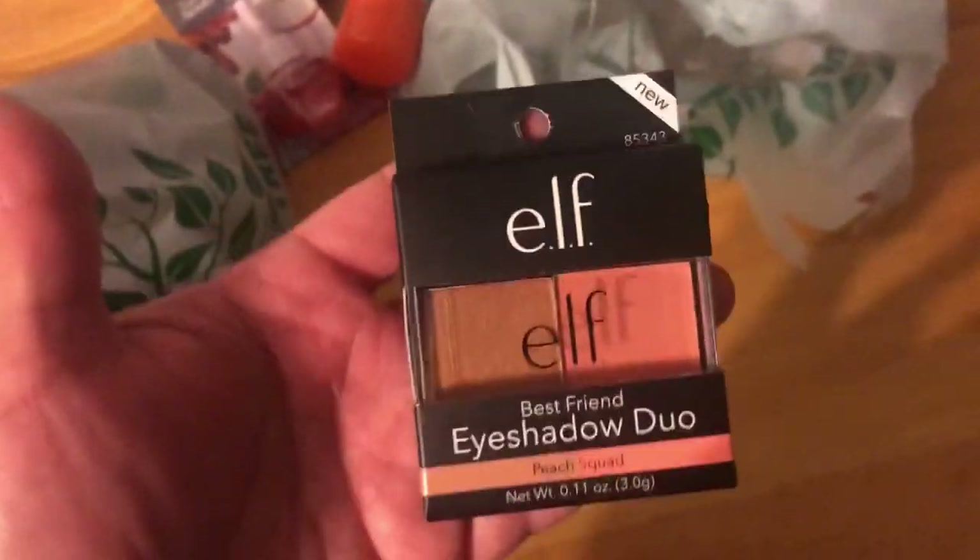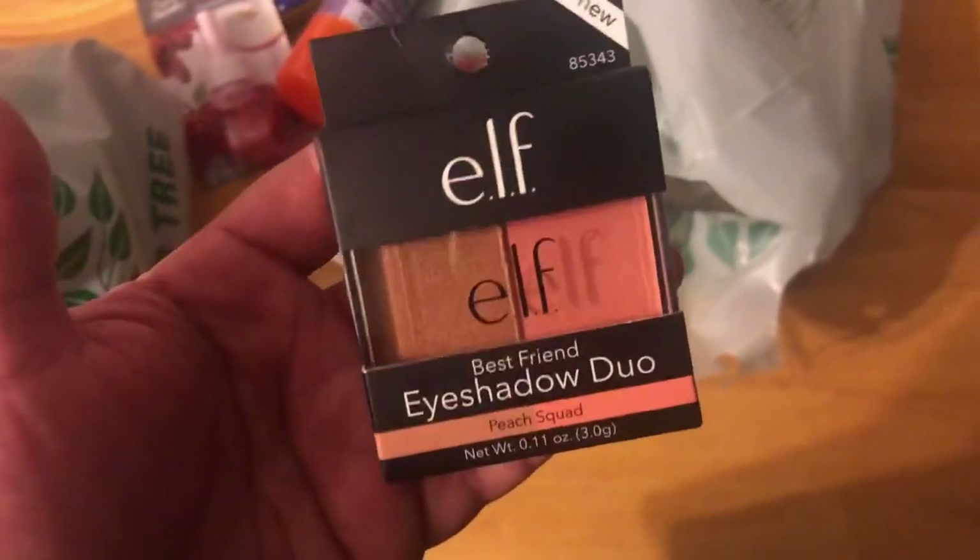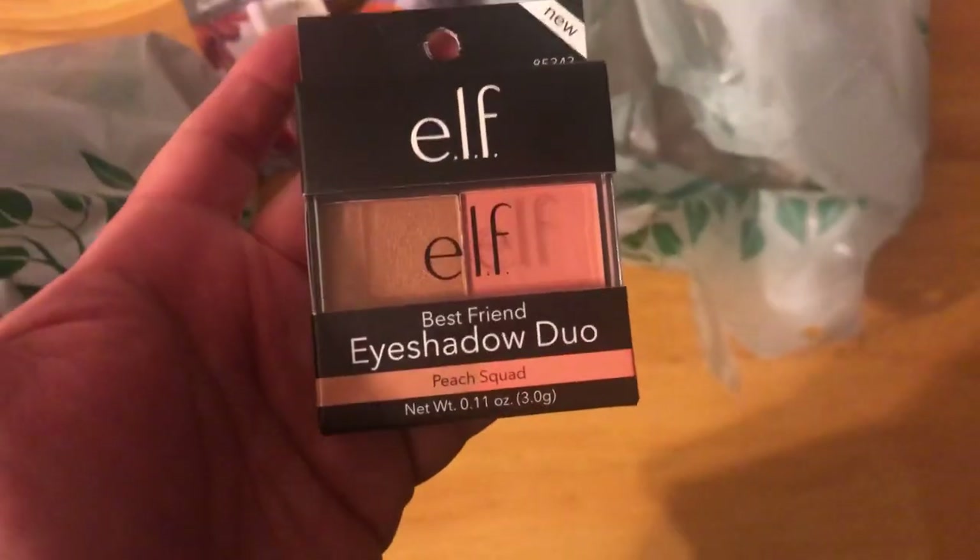I'm gonna ask my sister — she knows, she loves putting on makeup, she knows how to do good makeup. That's what my sister-in-law does. I'm gonna ask her. And I got some of this and I picked up some mini pretzels.